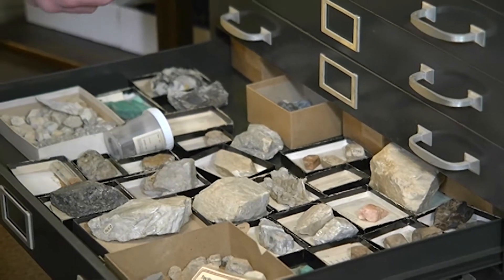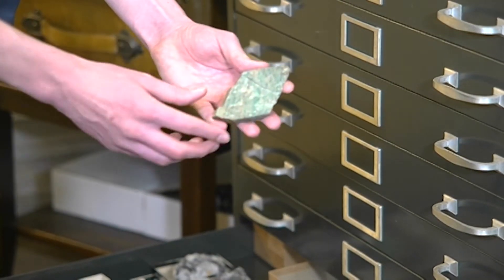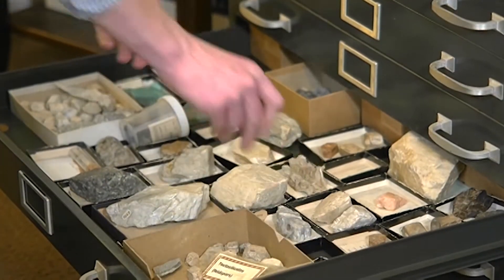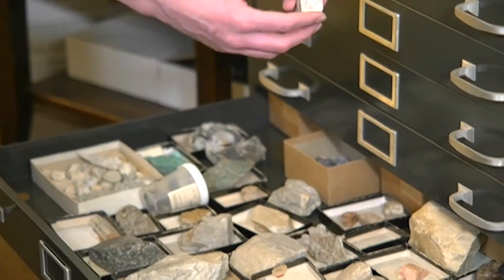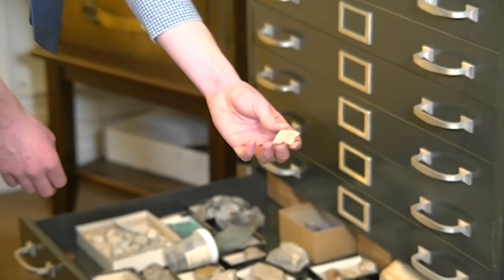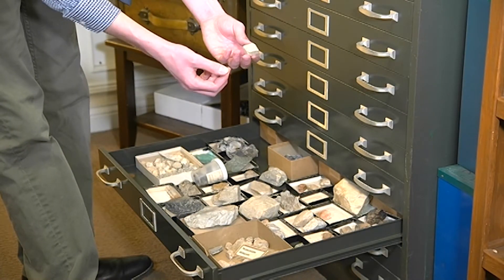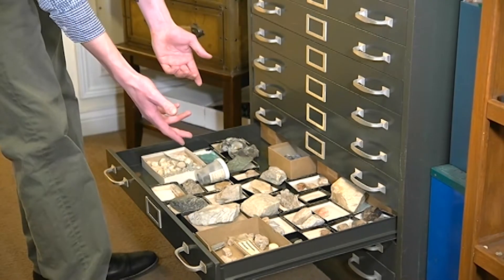This is a very pretty variety called perthite. You can see this beautiful green color to it, and it will sometimes form in these nice crystals like I've got here. Feldspar also comes in blue crystals, orange, and pinkish crystals. But most commonly it's kind of this white, chalky-feeling rock. And feldspar makes up lots of things like granite.